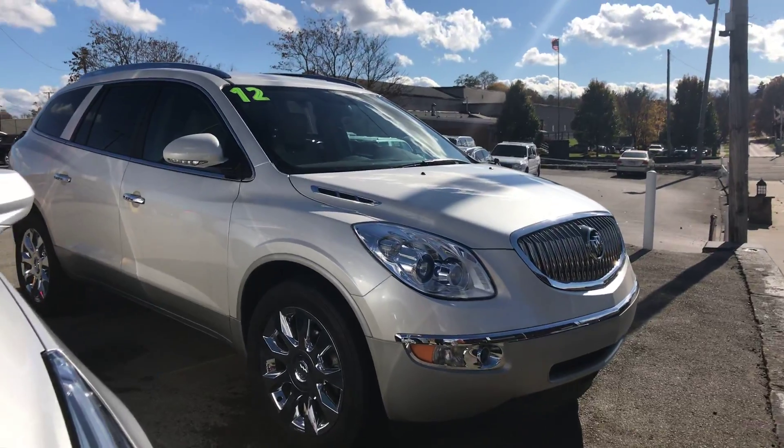Hi, Donny Brady here from Colombian Cadillac Buick Chevrolet. Sorry, the sun is right in my eyes. I wanted to give you a look at the 2012 Buick Enclave, so without further ado, here we go.